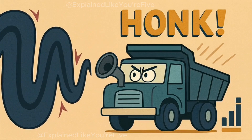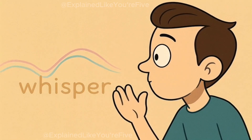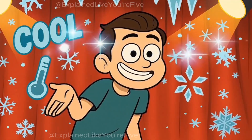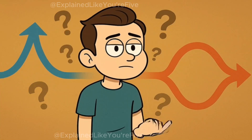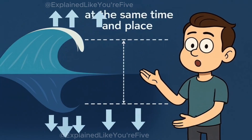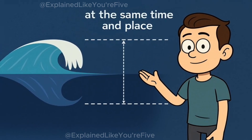A big, strong sound wave becomes a loud noise, like a truck honking. But a small, gentle sound wave becomes a quiet noise, like a whisper. Here's where it gets really cool. What if you could make a wave that was exactly the opposite of another wave? Picture this: you have one ocean wave that goes up really high, and at the exact same time and place, you have another wave that goes down really low.